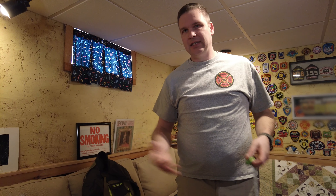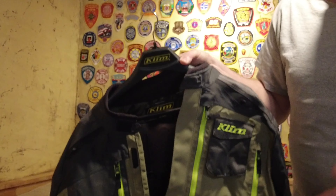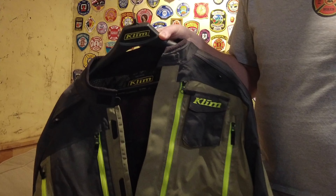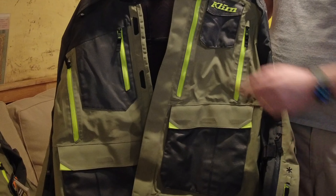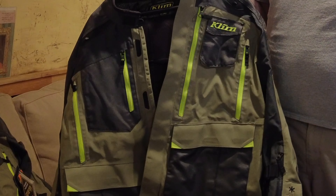When you call Klim with your measurements, they convert it to their sizing chart, which is a little unorthodox compared to other manufacturers. Let's try one of these jackets on. I have the Carlsbad in the sage/high-viz color scheme. I really like the olive drab look — I'm not a fan of standing out like a sore thumb, so the camo scheme works for me. The high-viz zippers are a nice color accent that makes it pop. I also have a set of the pants, which I absolutely love.